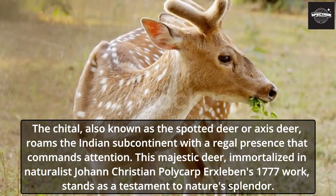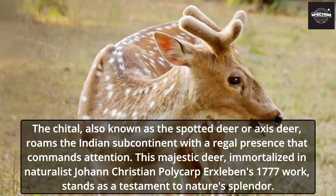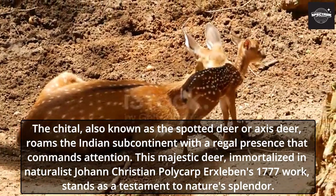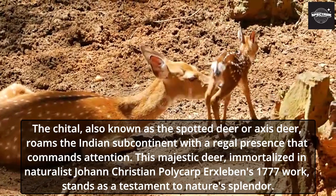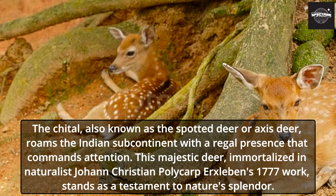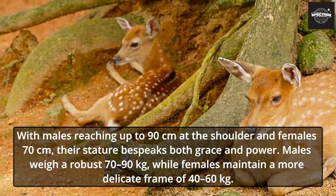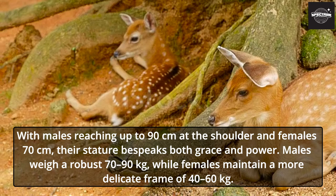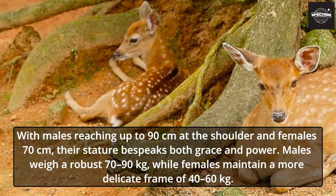The Chital, also known as the spotted deer or axis deer, roams the Indian subcontinent with a regal presence that commands attention. This majestic deer, immortalized in naturalist Johann Christian Polycarp Erxleben's 1777 work, stands as a testament to nature's splendor. With males reaching up to 90 centimeters at the shoulder and females 70 centimeters, their stature bespeaks both grace and power.